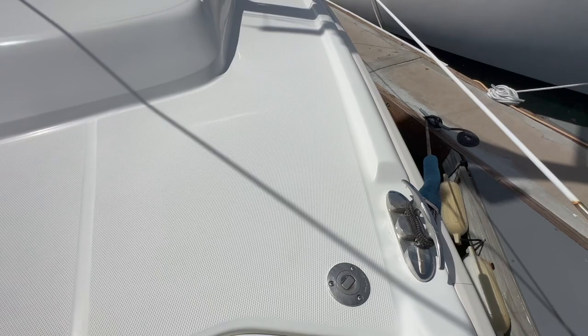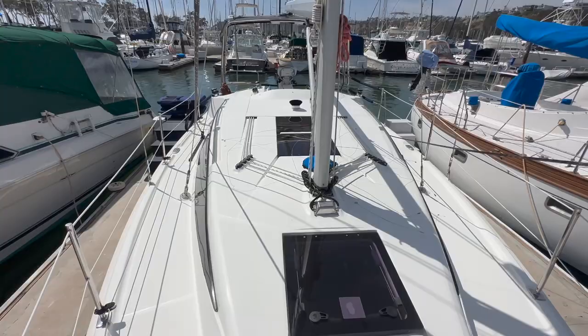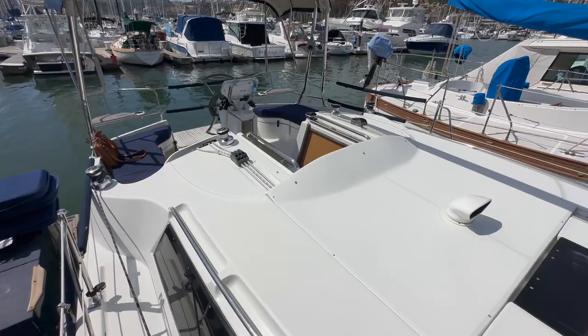The non-skid is really soft yet grippy and allows a nice overall look. We have flush hatches overhead and a door out there, so it allows the boat to breathe, getting some ventilation through the vessel itself.